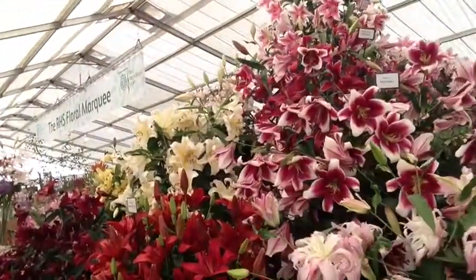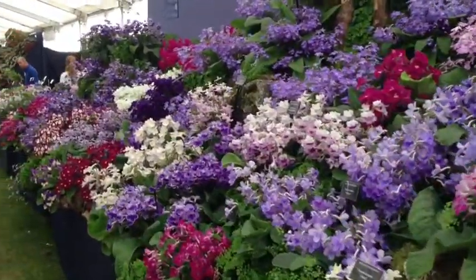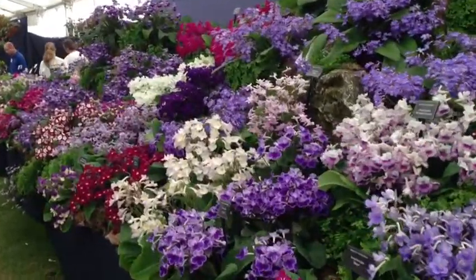I'm now in the actual flower tent, and behind me is a massive stand just made up of lilies. And what about all the different colours here? You can't smell it at home, but they smell amazing.